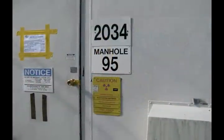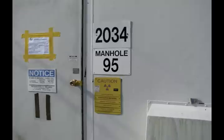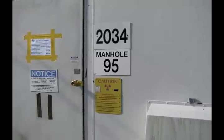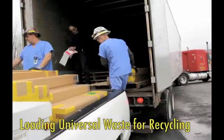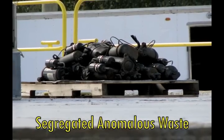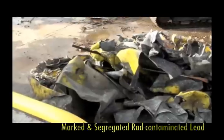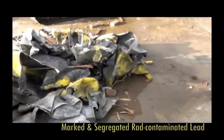Building 2034, a small enclosure over a former process waste sampling station, was also included in the scope. Prior to performing the structural demolitions, workers identified and removed or marked materials that required special packaging, disposal, or recycling such as oils and lubricants, universal wastes, and lead.